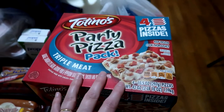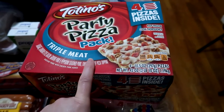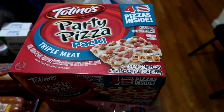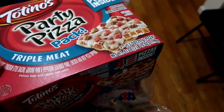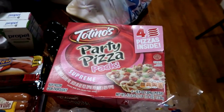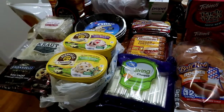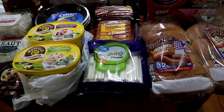Also for our pizza Friday, instead of getting large pizzas we decided to try the individual size ones, and we're going to try these in our air fryer and see how those work out. So we got a four pack of the triple meat and a four pack of the Supreme. That also gives us a couple of extra in case the air fryer accidentally burns one on our first attempt.